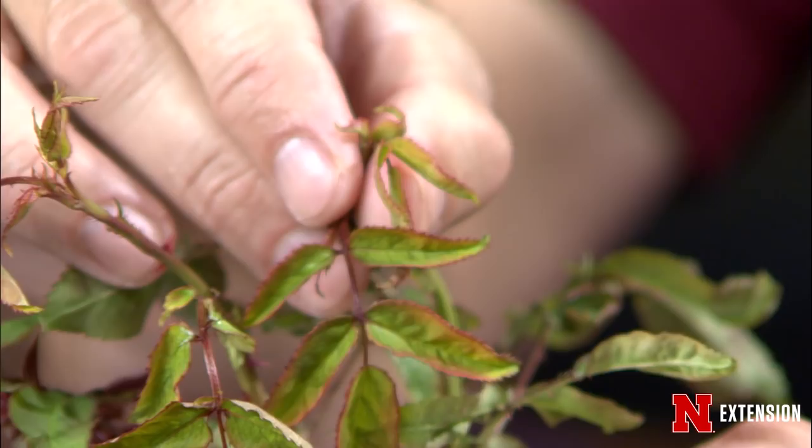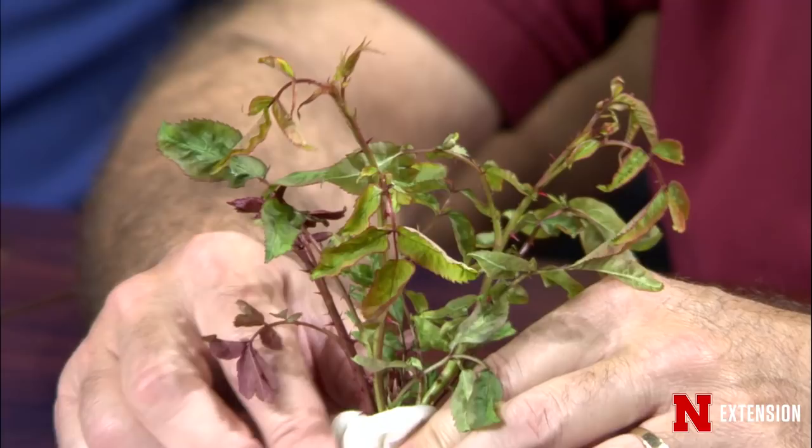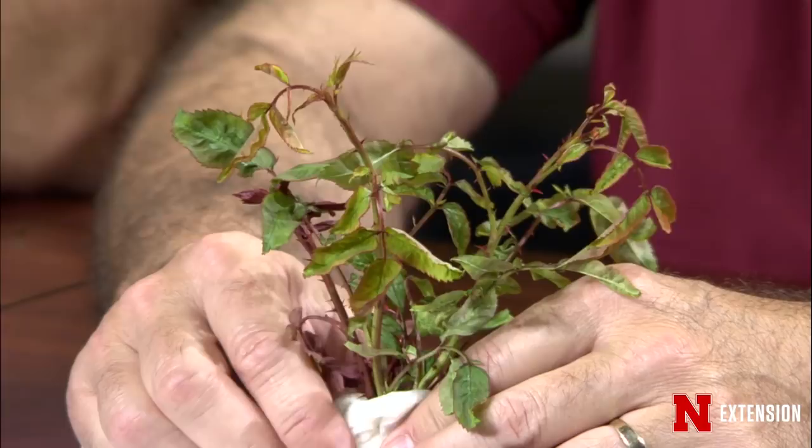If you have one rose bush in your landscape with this problem and you enjoy that rose bush, you can leave it there. It's not going to do anything immediately, but it will decline over time and die. If you bring in new rose bushes, you're going to spread the virus to them. So it depends on your situation — you can leave them in your yard if you enjoy them and don't bring new roses in.